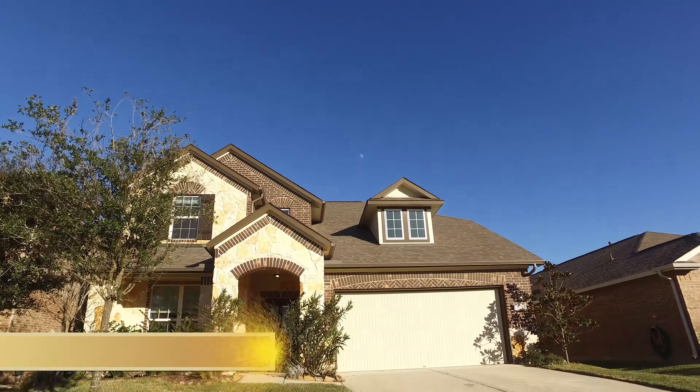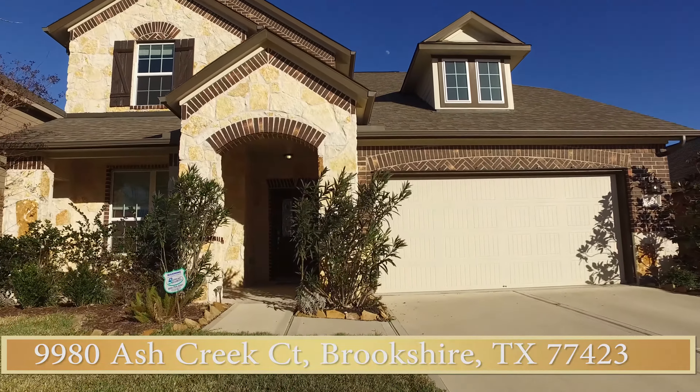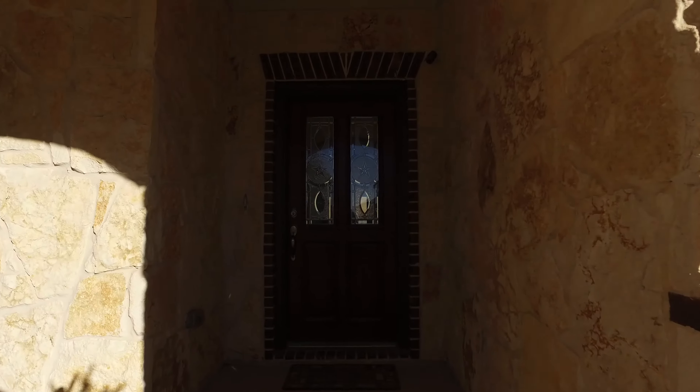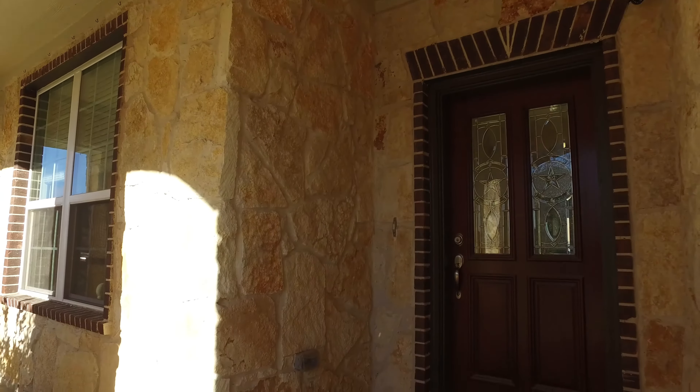Welcome to the open house tour of this beautiful home. The gorgeous stone elevation is so impressive as your guests arrive. The double driveway is an added convenience. Look at the exquisite stone on this front porch.